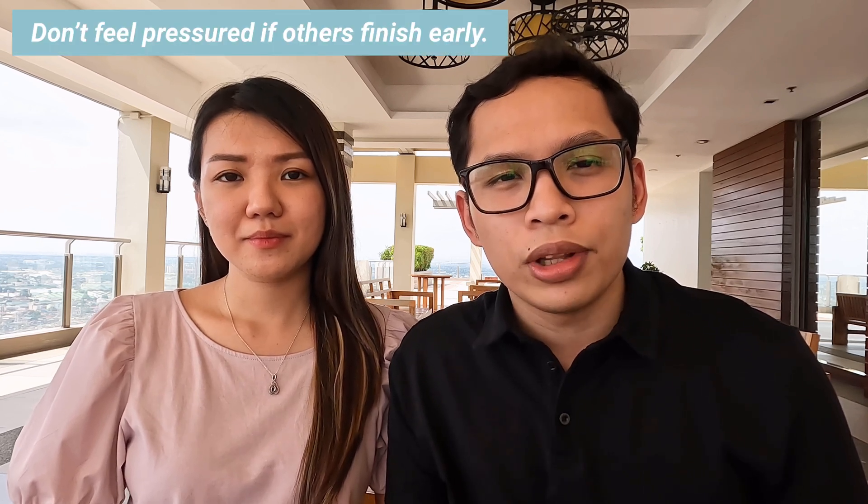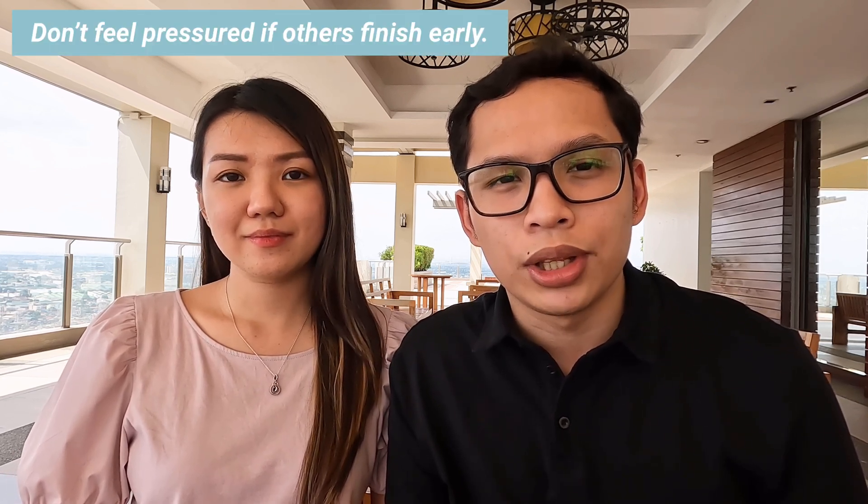Number eleven: since Pearson is also a testing site for other exams, don't feel pressured if others finish early. During that time, there were also a lot of people taking other exams such as English exams and NCLEX for nurses. Number twelve, and the most important tip of all, is to pace yourself since the computer does not remind you how much time you have left except when you have only 10 minutes left.